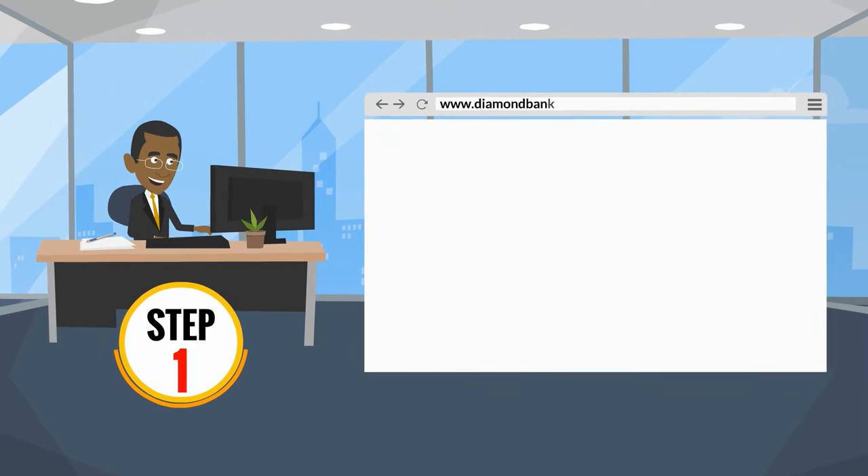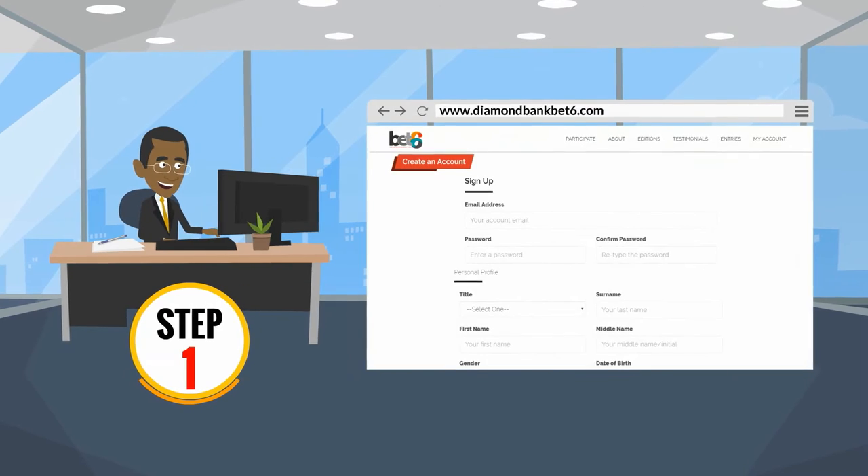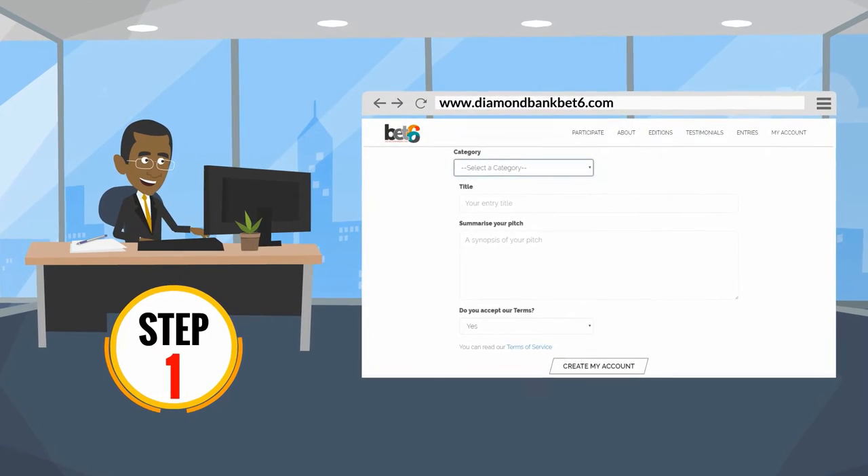Step 1: Visit diamondbankbet6.com and create a free account to submit a few details about yourself, your business, and why you deserve the 3 million naira grant.